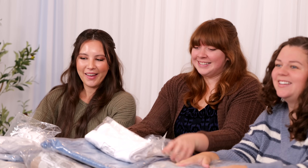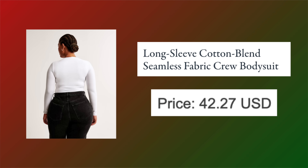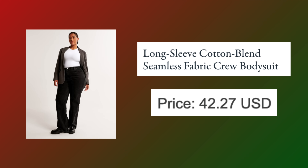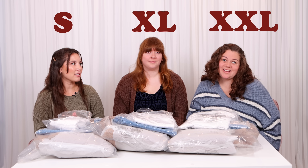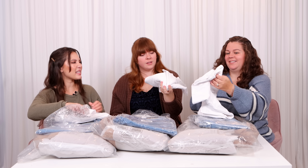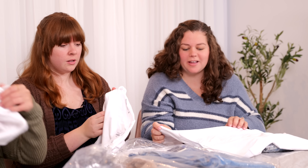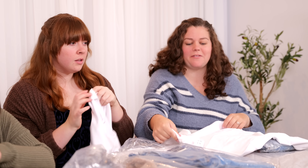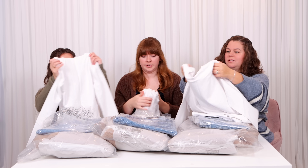Shall we get to the unboxing? So we each picked two outfits. First I picked a bodysuit — I really want to try the bodysuit. These ones are supposed to be seamless and really nice quality. I got a small, an XL, and a double XL. It definitely feels soft — it's kind of thick in a good way. If you're paying $50 for a bodysuit, I have high expectations. It's heavier than I anticipated — like the density of the material is a lot heavier.